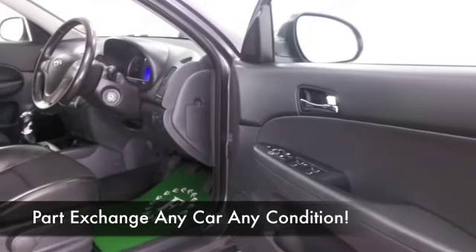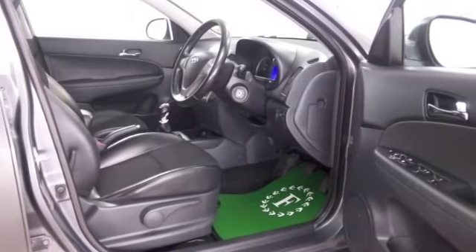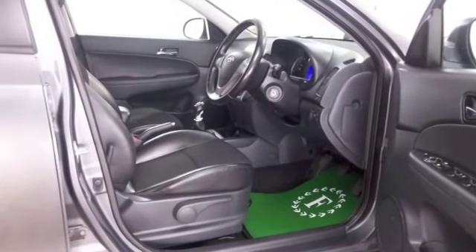Get inside — this has half leather, so you'll certainly sit in comfort. There are airbags, CD and radio, climate control, and parking sensors as well.